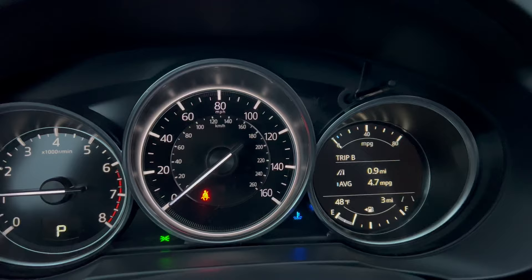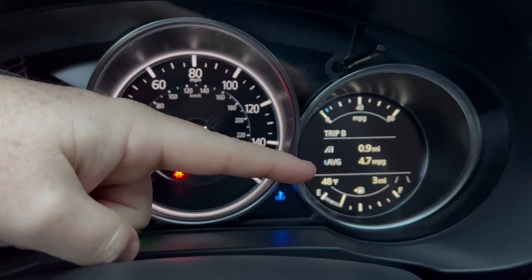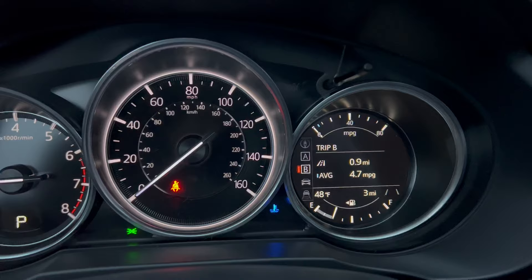And this is where all the magic happens on this side. This is your 4.6 inch multi-information display. We are on Trip B and you can see your current miles per gallon, your fuel temperature — 48 degrees — and three miles.